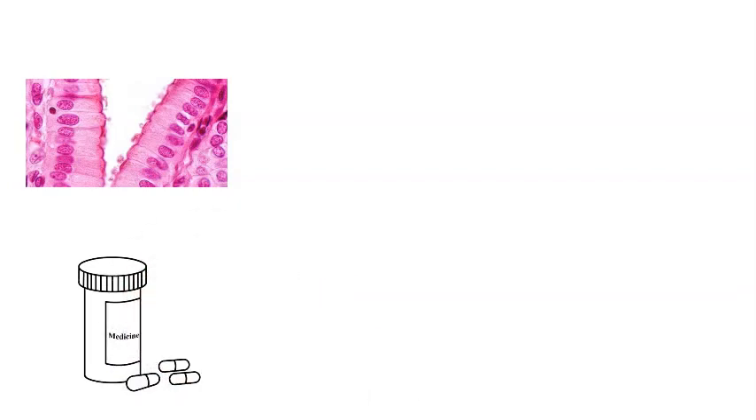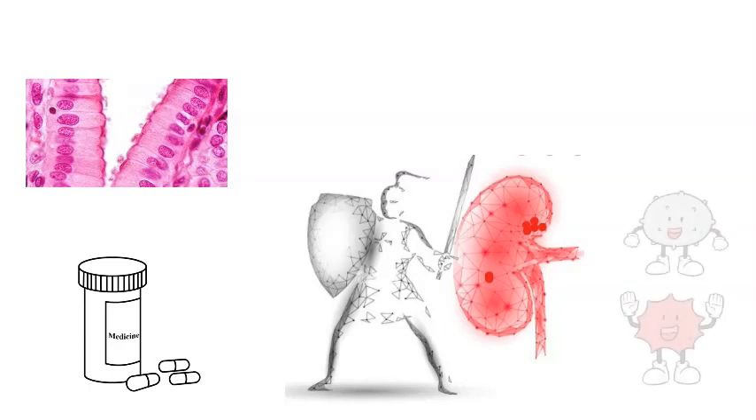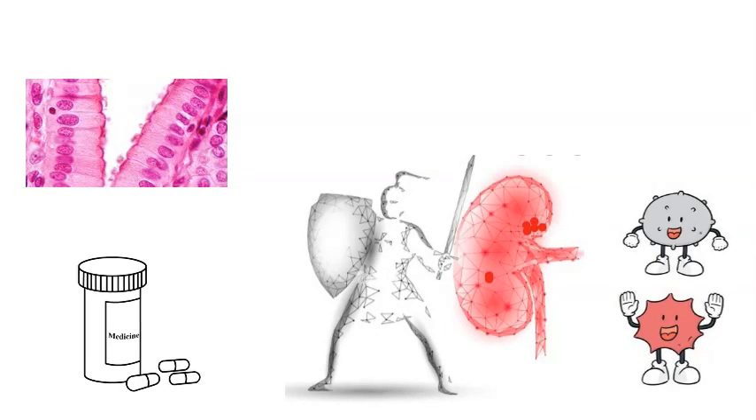During primary infection, the virus usually invades and multiplies in epithelial cells such as those found in the oral, gastrointestinal, or urinary mucosa. During the post-transplantation period, the recipient is usually given immunosuppressive medication to prevent the recipient's immune system from recognizing the transplanted tissue as foreign and rejecting it. However, one significant disadvantage of this approach is that the weakened immune system is unable to protect the body from pathogens such as CMV.